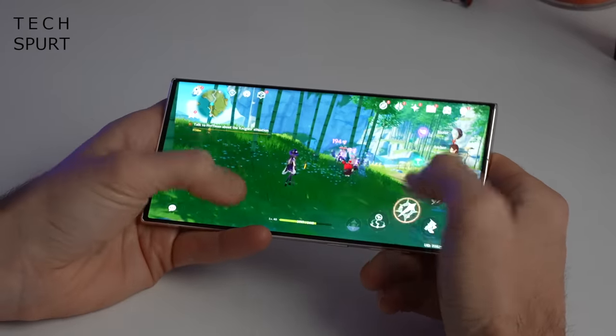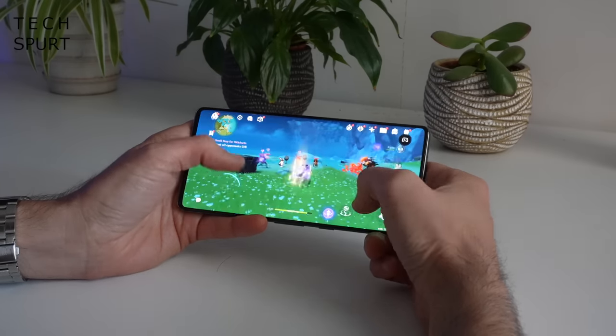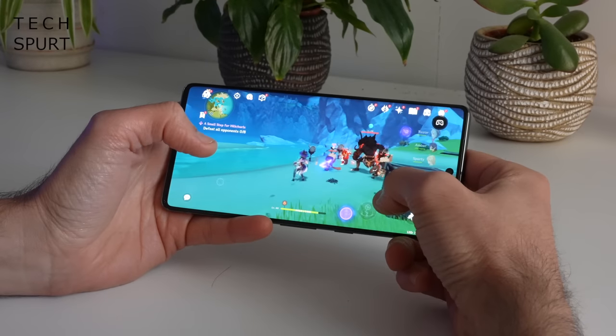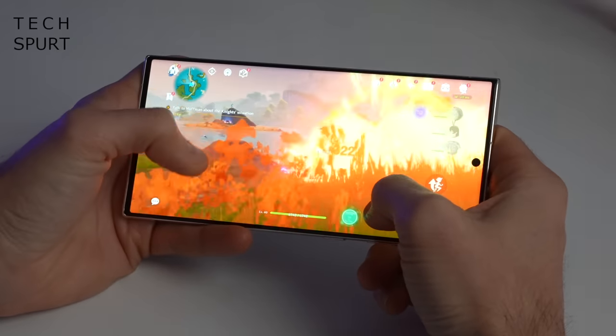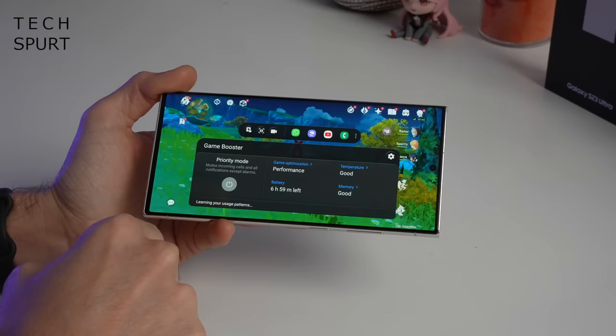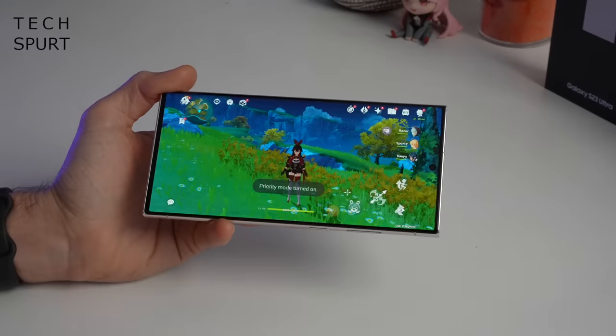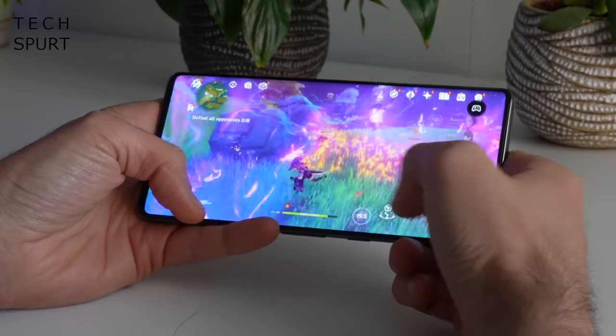Gaming is definitely one area where the Galaxy is superior. The Pixel 7 Pro was a little juddery on the highest graphics settings in Genshin Impact initially, and while it has improved over time you'll still see occasional dropped frames. The Snapdragon 8 Gen 2 in the S23 Ultra, however, can ably handle any game you throw at it — including Genshin Impact on maxed-out detail settings — with a perfectly fluid frame rate. If you count yourself as a power user or demanding gamer, you'd probably be swayed by the S23 Ultra. Both phones offer a basic gaming mode to prevent notifications from disturbing you, with a few extra tools on the Pixel including screen recording and live streaming your session.